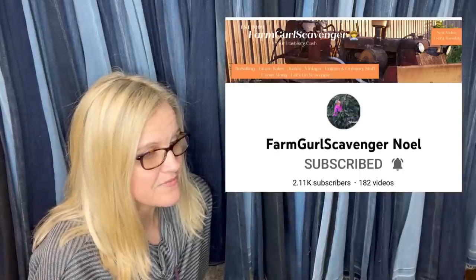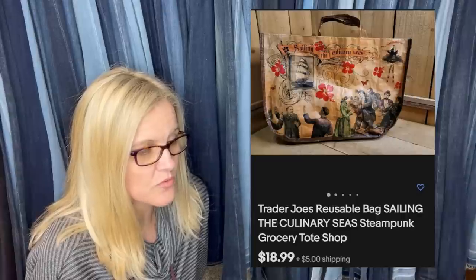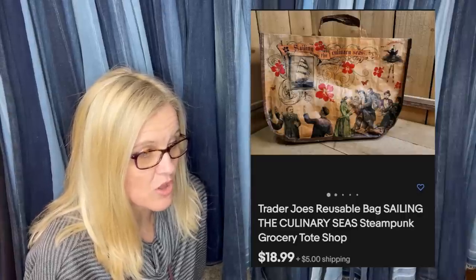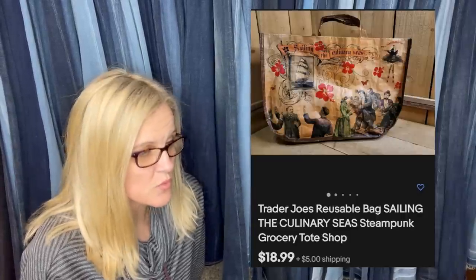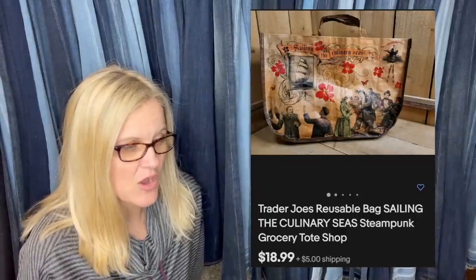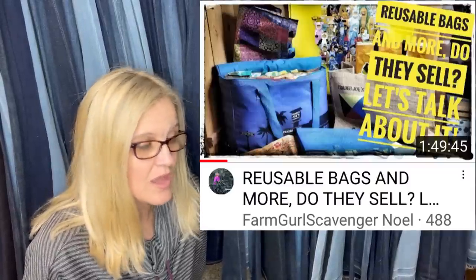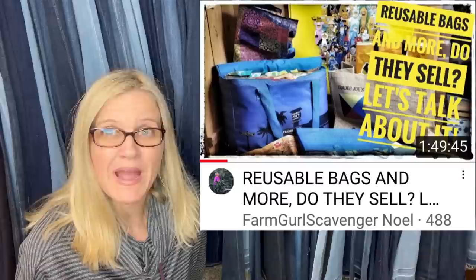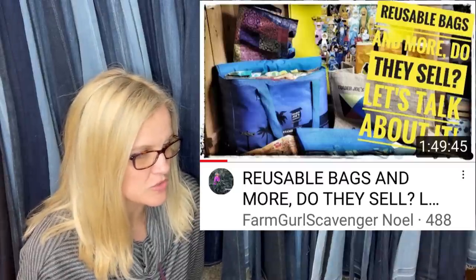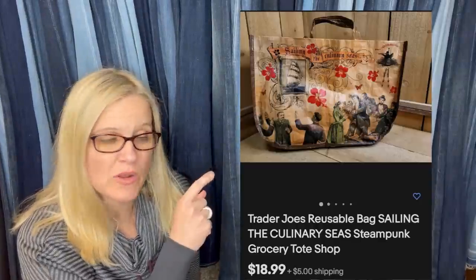This one comes from Farm Girl Scavenger Noel — paid less than 50 cents at the Goodwill outlet, AKA the bins. Listed it last night and just sold for $30.49 all in for a used reusable shopping bag — it's going to Canada. She just did a video on reusable bags on her channel, so go check that out. This one is Trader Joe's and it sold for $18.99 plus shipping. Crazy what these reusable bags go for.